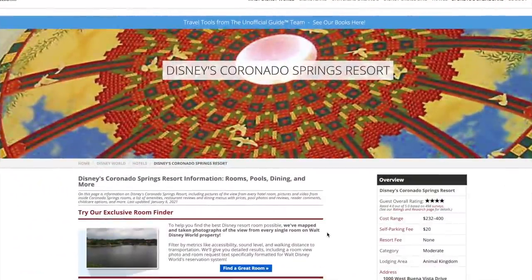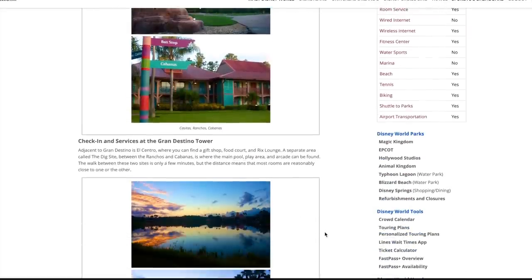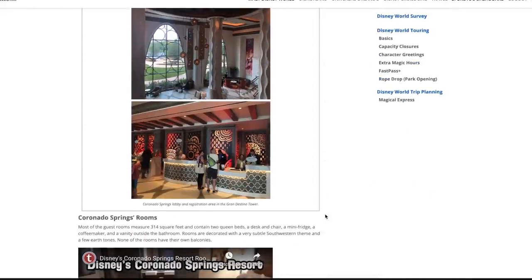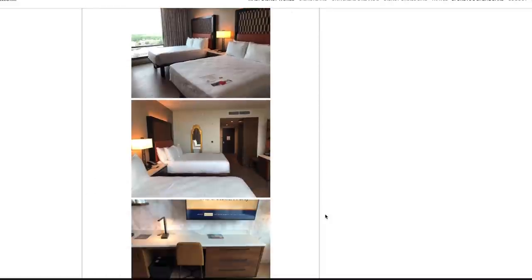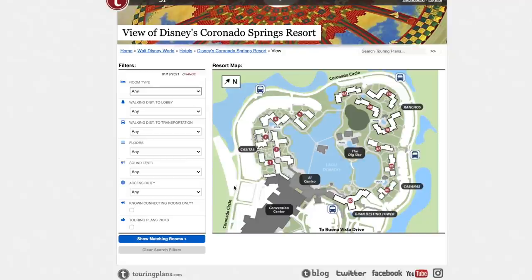We're starting on TouringPlans.com's page dedicated to Disney's Coronado Springs Resort. All the information you need can be found here — check-in services, Grand Destino Tower, theme park tickets, pictures, and links to room tours for both the regular Coronado Springs and the Grand Destino Tower. I also want to give a shout-out to Jeremy Stein of the Main Street Magic podcast, who gave me a lot of insight since his family's favorite resort is Coronado Springs.